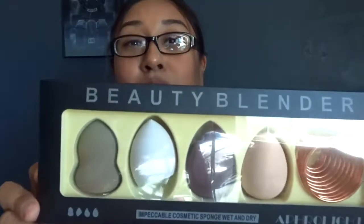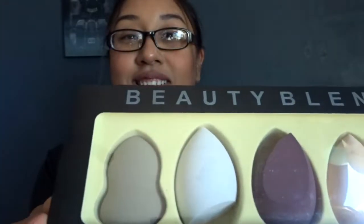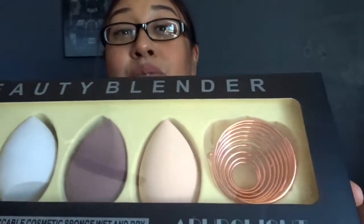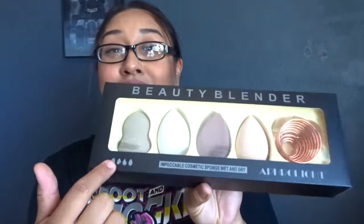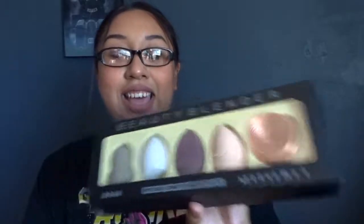Then I got some beauty sponges — beauty blenders. I really liked this set because it comes with a little holder, so they're not rolling all over the place. I really love the colors too. Like I said, I'll be leaving every single item I purchased down in the description box below so you can check it out yourself.